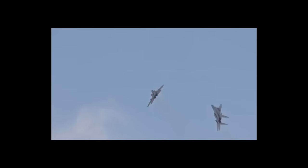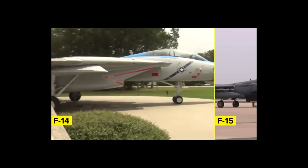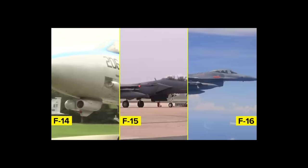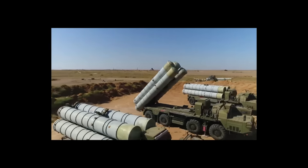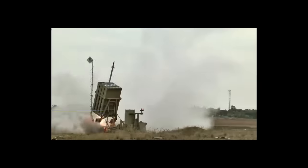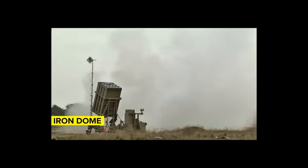Modern systems are so effective that most aircraft cannot operate in contested airspace. Fourth-generation aircraft such as the F-14, F-15, and F-16 must keep their distance out of fear of being shot down, and even some stealth aircraft may be at risk at closer ranges. Several countries have developed their own integrated air defense systems, including Iran. The operational range can vary — Israel's Iron Dome has a range of 43 miles, which is quite sufficient for its needs.